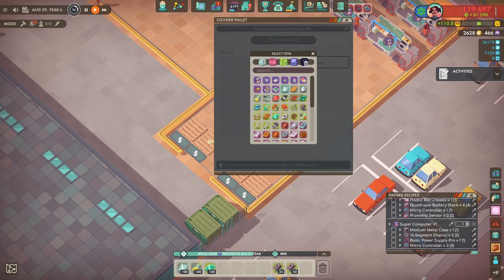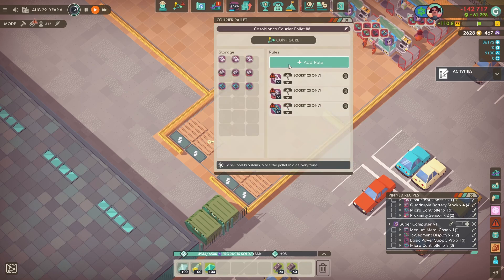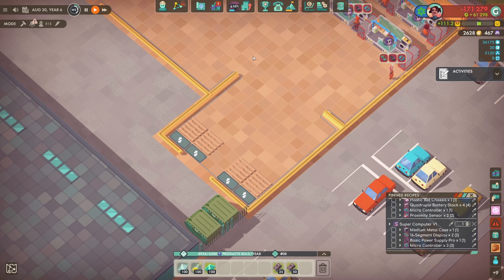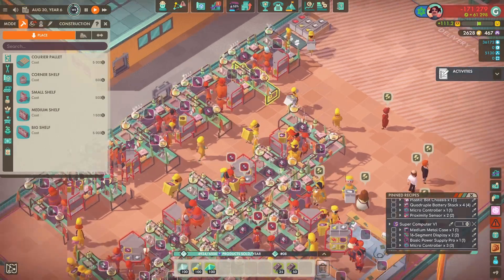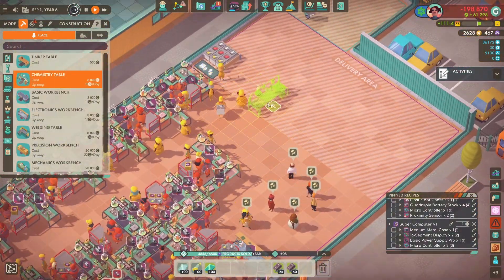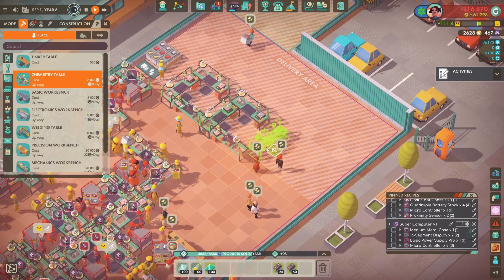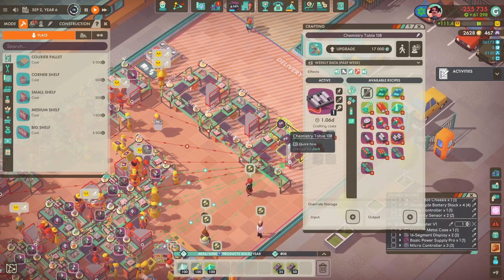It doesn't get sorted out for ages and it's got to the point where it is a mess. The routes around the room are not efficient and we've got stuff coming in all over the place. That will change in the future but for the video we're just going to try and make it work.